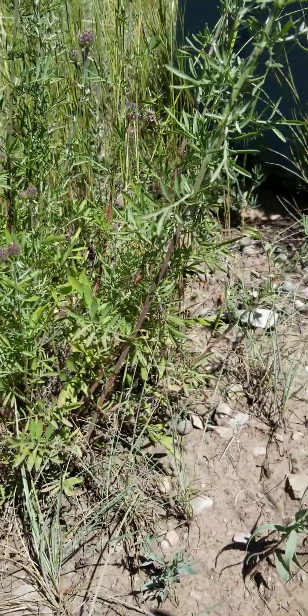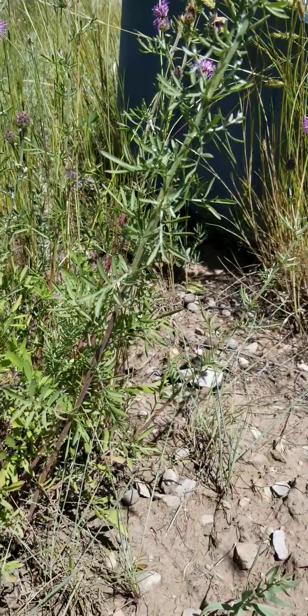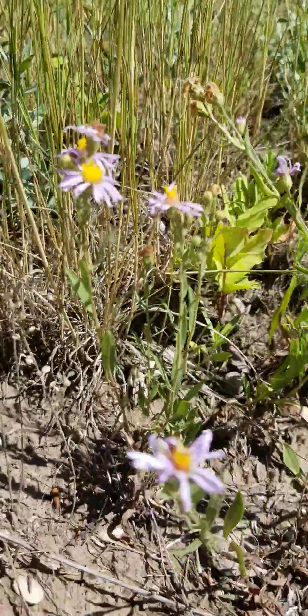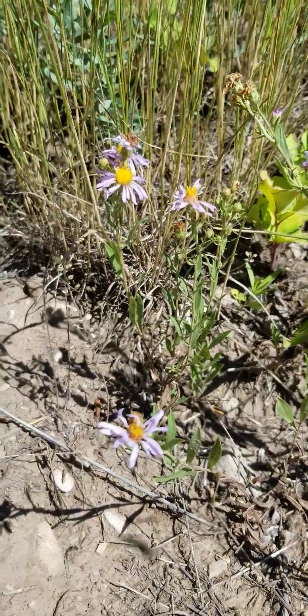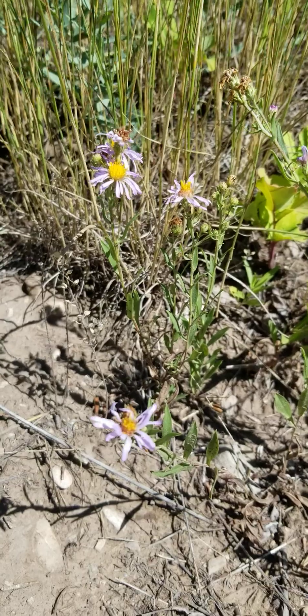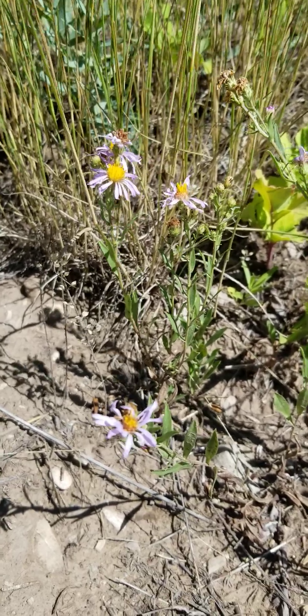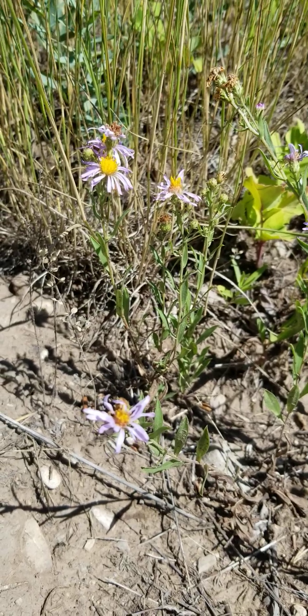Let's go over another common confusion point between invasive plants and native plants. This is a native plant — Phyotrichum ascendens, or mountain aster. There are a bunch of names for it, but you see it growing along roadsides right about now, mid-August into September.